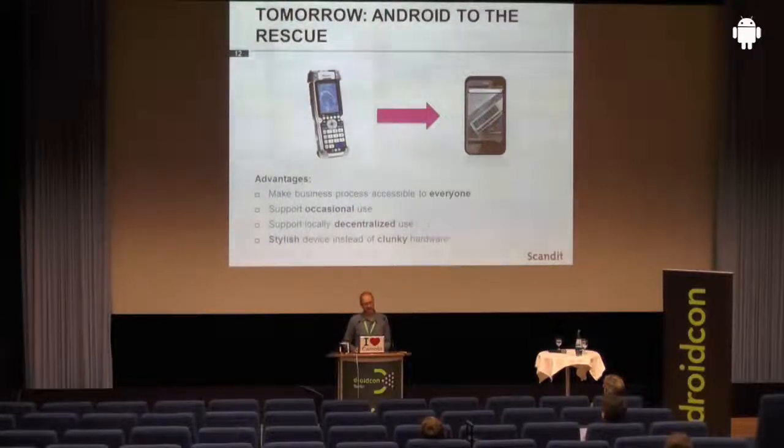The advantage of using an Android-based device instead of custom hardware — like that clunky barcode scanner — are obvious. First, they make business processes available to everyone. In the past, you had a few devices in an enterprise that had to be shared; they were centralized. Now, if we think of Android, everyone has such a device in their pocket, and you can support the business process on those devices everywhere. You can also let people participate in a business process even if it's not their core task, even if they do it only once a week — because before, distributing a dedicated hardware scanner to everyone who would need it only occasionally was not economically feasible. With an Android-based device that can read barcodes and NFC tags, this is now possible.